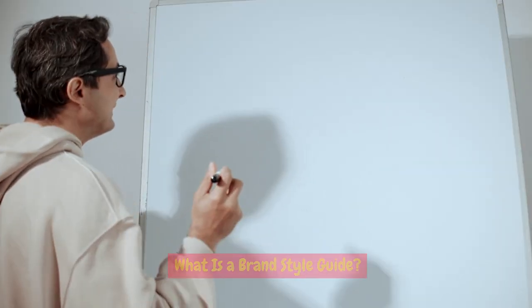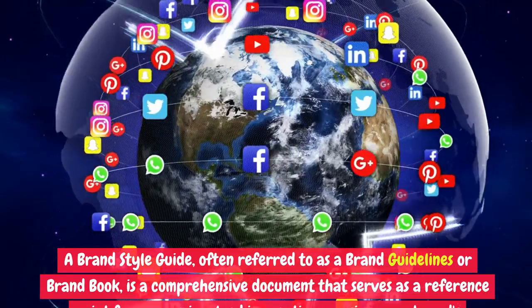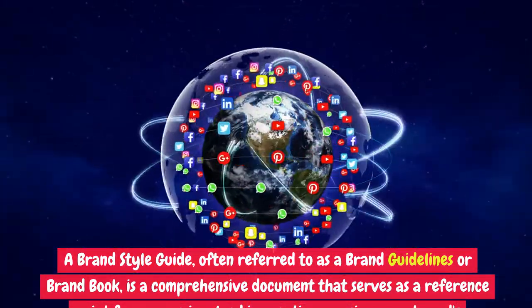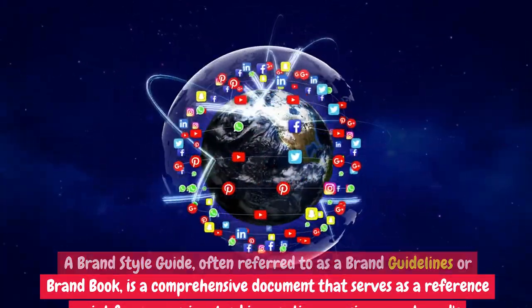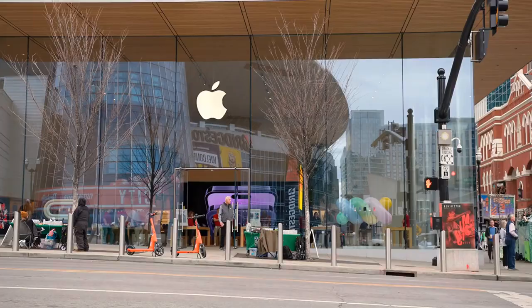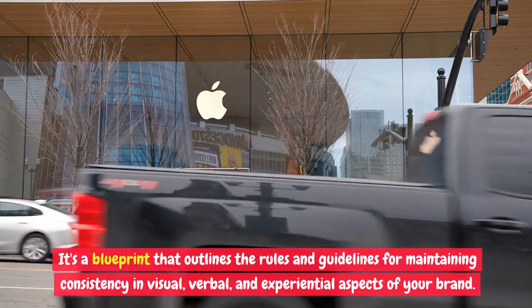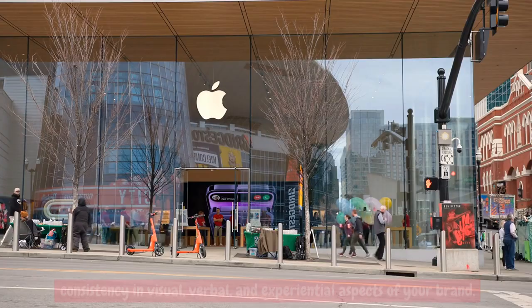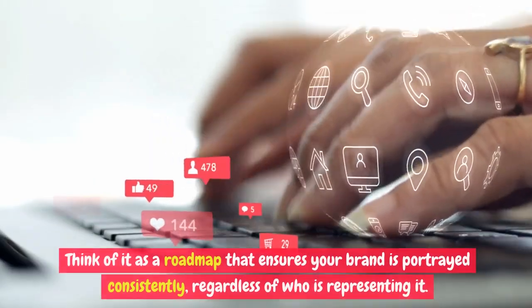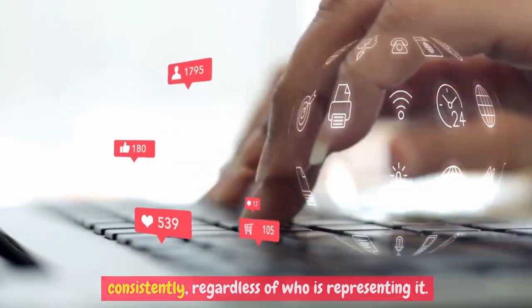What is a brand style guide? A brand style guide, often referred to as brand guidelines or a brand book, is a comprehensive document that serves as a reference point for anyone involved in creating or using your brand's materials. It's a blueprint that outlines the rules and guidelines for maintaining consistency in visual, verbal, and experiential aspects of your brand. Think of it as a roadmap that ensures your brand is portrayed consistently, regardless of who is representing it.